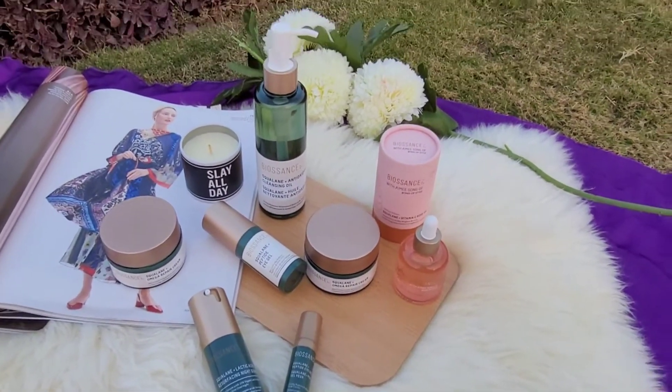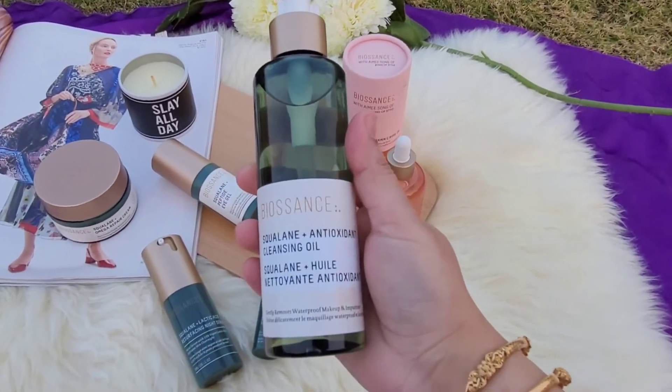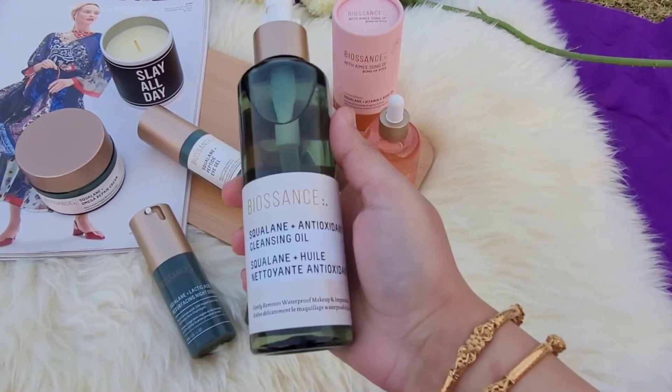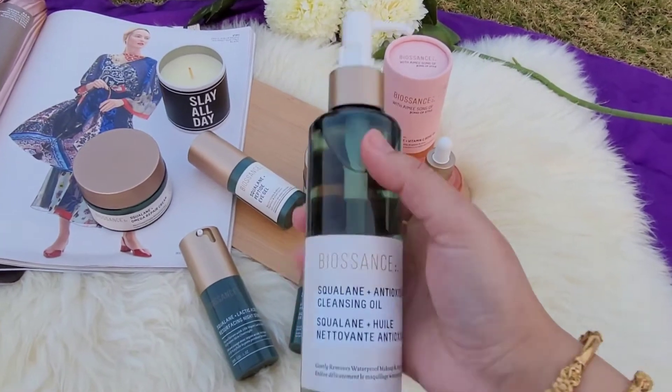First of all, from their Biosense collection, I would like to show you their Squalene Plus Antioxidant Cleansing Oil. I'll try this soon and review the oil.